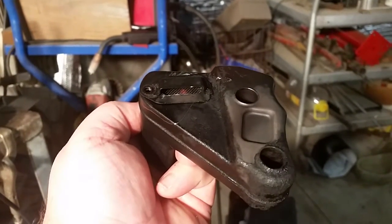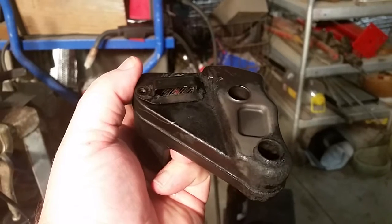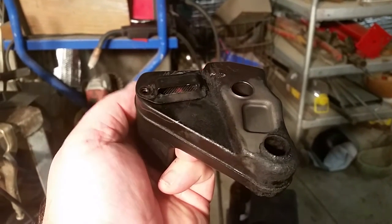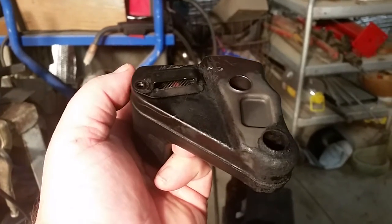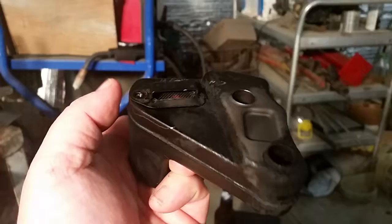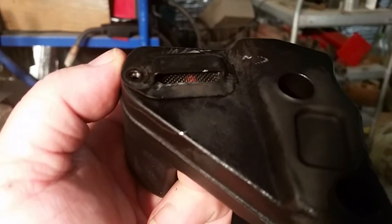Hello, I had some questions on how I modded my MS 192 Stihl, which I'm pretty sure has the same exact muffler as on the 193T and 193C. As you can see, I still have the screen in there.